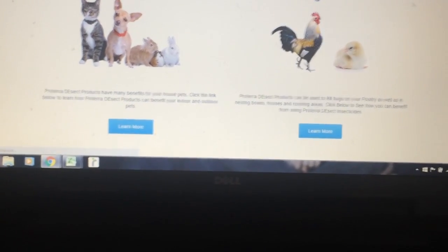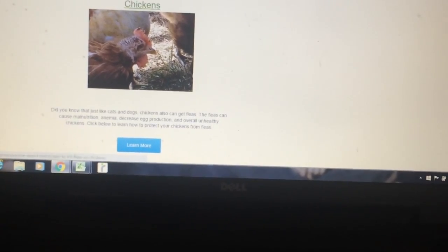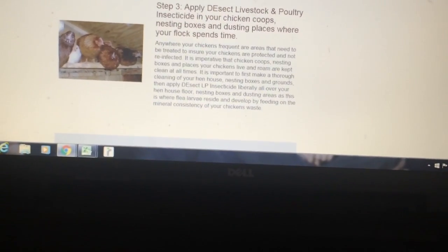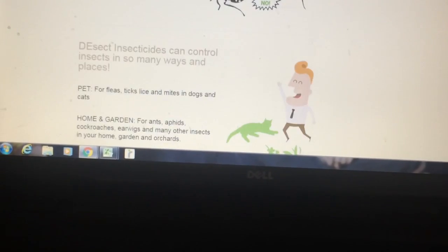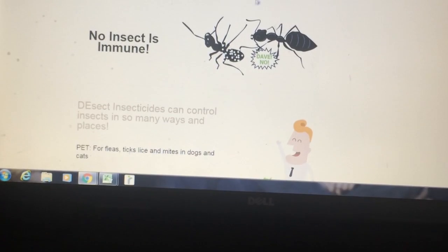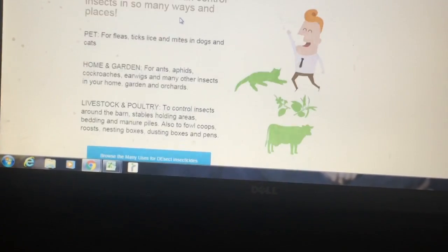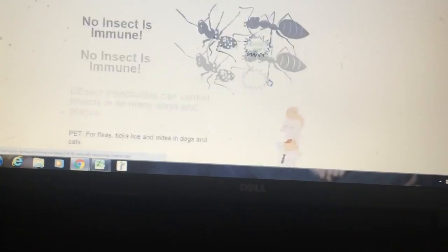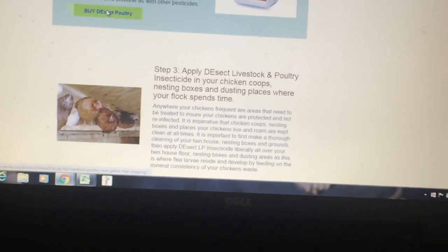Under the poultry section I found a page called 'how to kill fleas on chickens' and I was very impressed. Doing more research on their website, I learned how their diatomaceous earth works: it's specially formulated from deposits of diatomaceous earth and absorbs the waxy exterior of the insect, resulting in rapid death by dehydration. No insect is immune or can become immune. It works on ticks, fleas, mites, lice, aphids, cockroaches, earwigs — just so many insects. I then went to the poultry section and they recommended I buy the Desect LP.